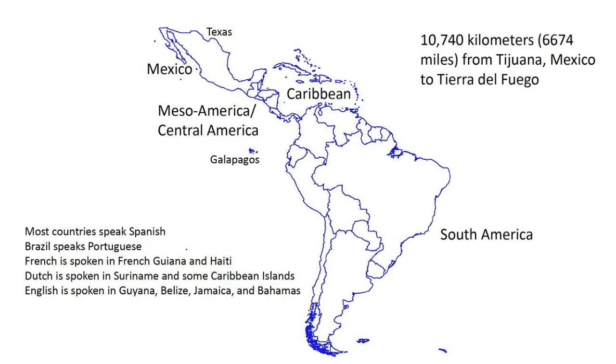We consider Latin America to include all the land south of the United States, including the Caribbean Islands. This is a huge region. It is about 6,600 miles from Tijuana, Mexico to Tierra del Fuego — a little more than about a quarter around the earth.